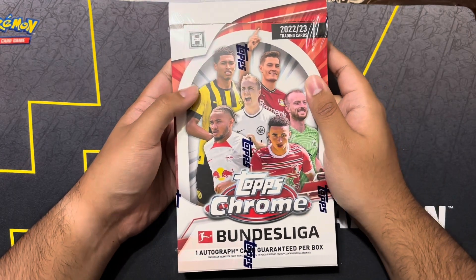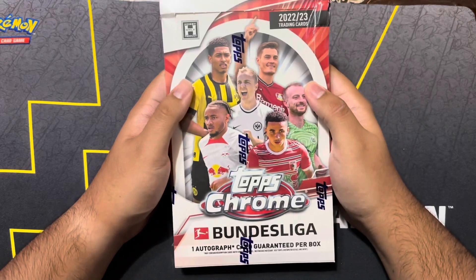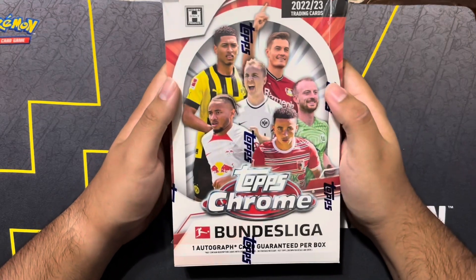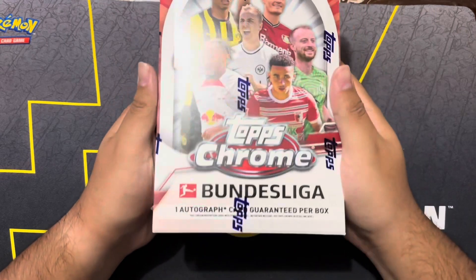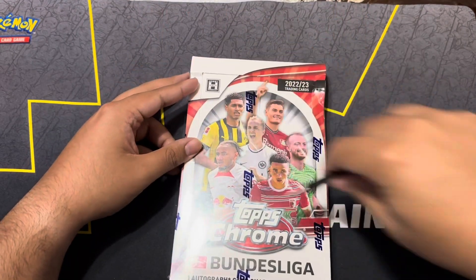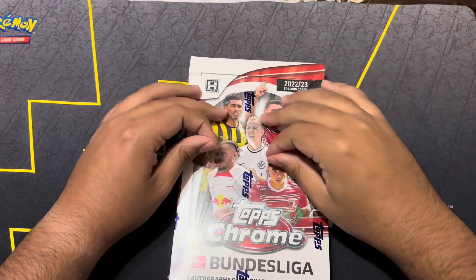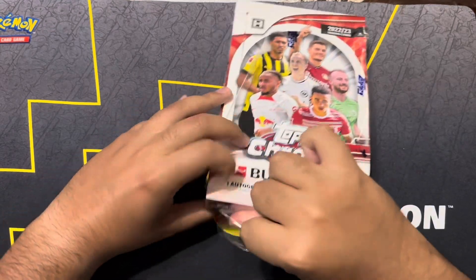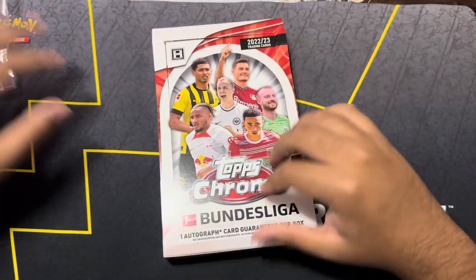How's it going guys, I am back at it again — I am alive today. I come to you guys with a Topps Chrome Bundesliga, the one from 2022-2023. Of course you are guaranteed one auto, so let's hope that this one has an auto. I forgot my box cutter — it is very hard to open without one, but here we go guys.